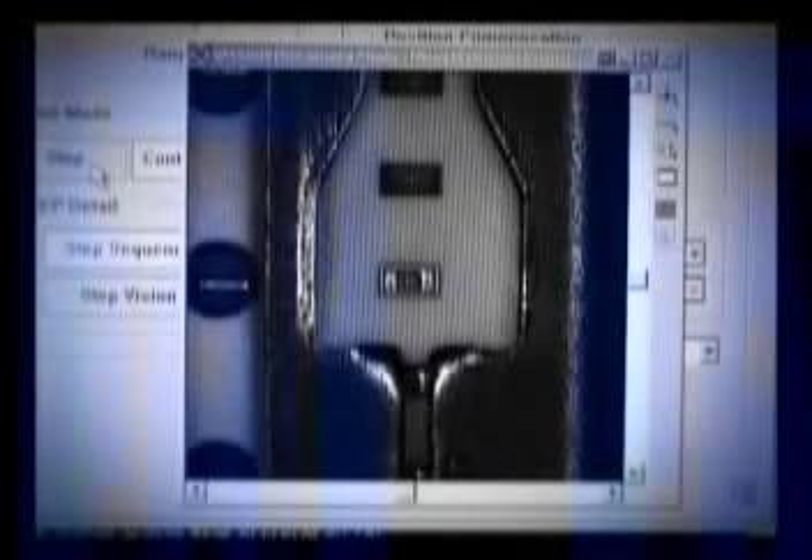The automatic real-time pickup point adjustment system automatically recognizes the moment that parts are picked up from the feeder and carries out automatic adjustments of the pickup position to reduce pickup errors and improve quality.